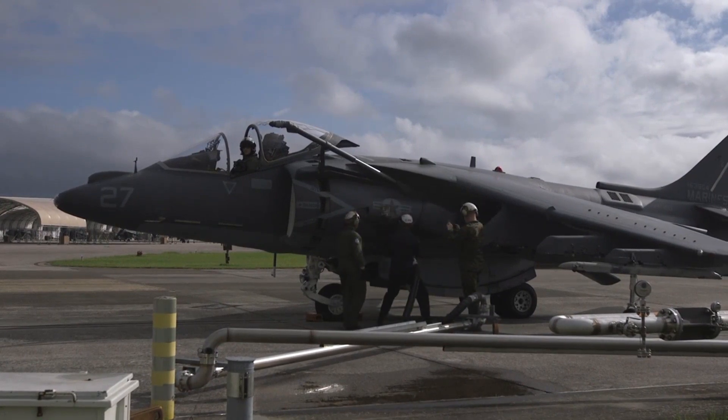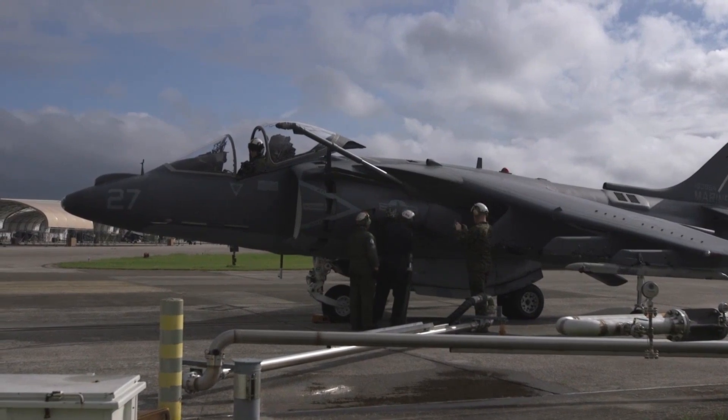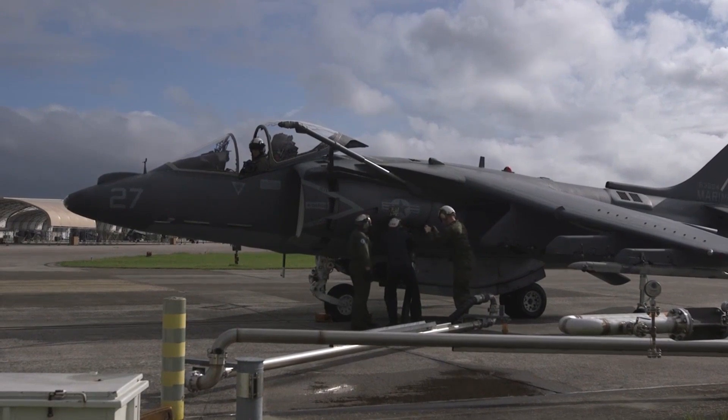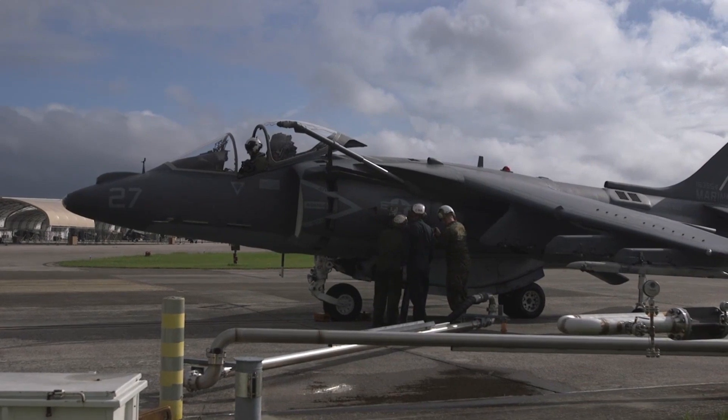The AV-8B Harrier II still has a promising career ahead of it, as it continues to showcase superior performance, great adaptability, and legendary combat prowess. Even as it's being replaced by fifth-generation warplanes by some air forces, the Harrier II's impact on aviation history and its usefulness-to-affordability ratio will continue to make it an influential platform for many years to come.